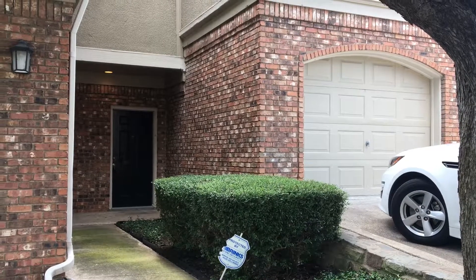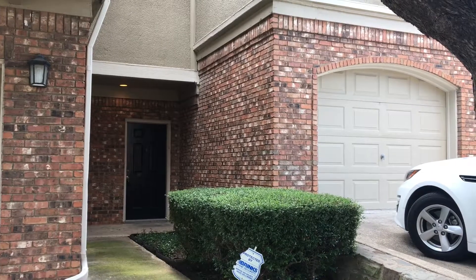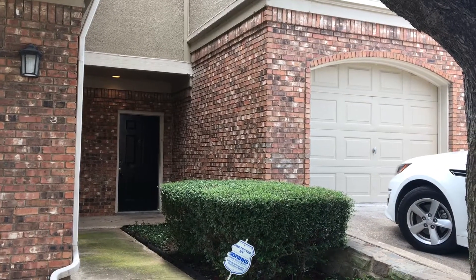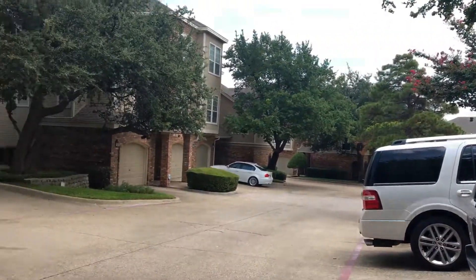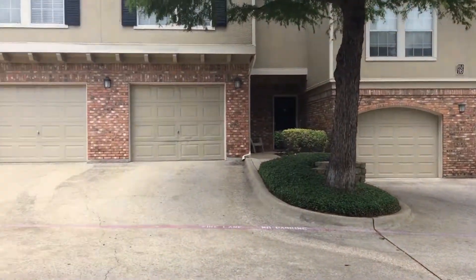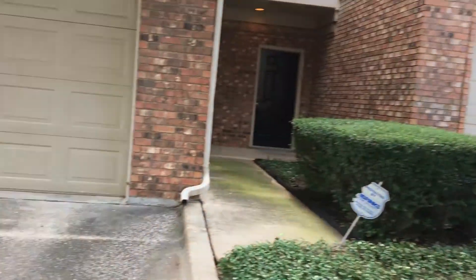This is Monica Simmons with Specialized RPM and we are here at 14400 Montfort, townhome number 1703. Just an adorable, quaint townhome community. This is located off of Montfort Drive in North Dallas, so it has very easy access to the Dallas North Tollway. Lots of things to do up here in North Dallas.